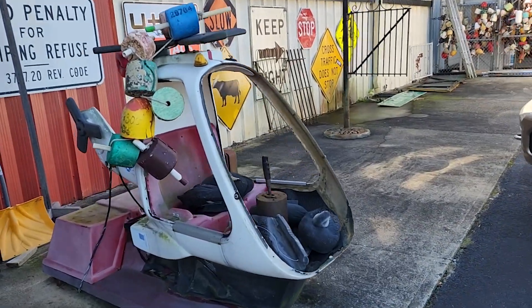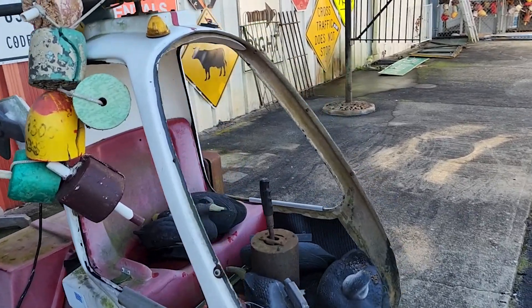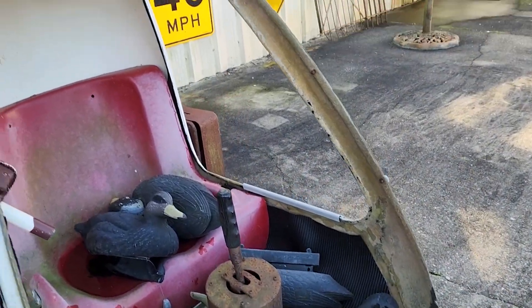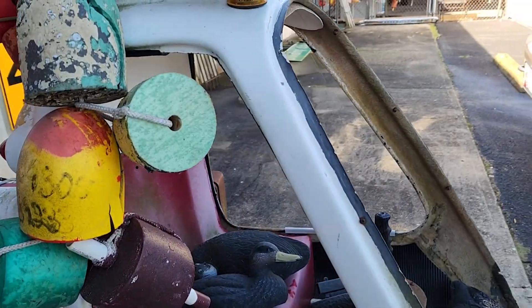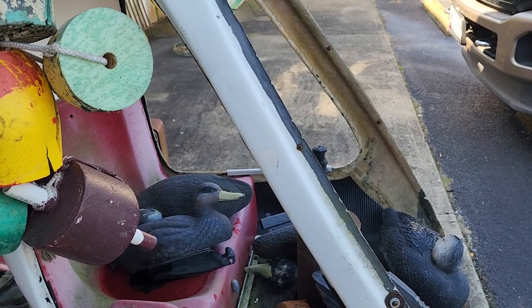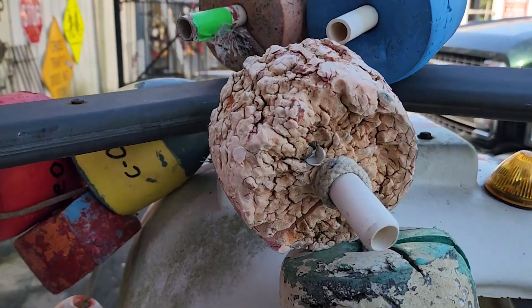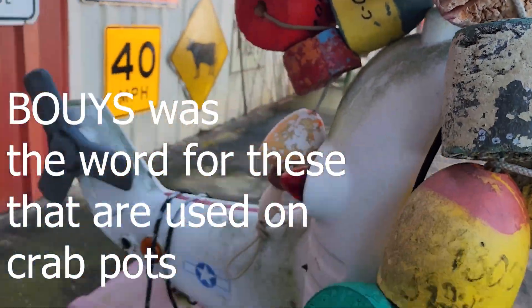How many of you remember this ride? How cool — it's got some nice old duck decoys. These are cool. So you have all the different numbers — these are older ones right here.